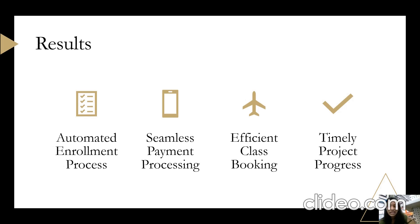The third one is efficient class booking. The automated system now allows members to easily book classes, leading to higher member satisfaction and increased class attendance. And the last result is timely project progress — the project is progressing as planned, adhering to the critical path and achieving timely project delivery. Thank you.